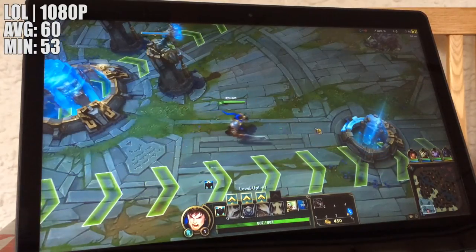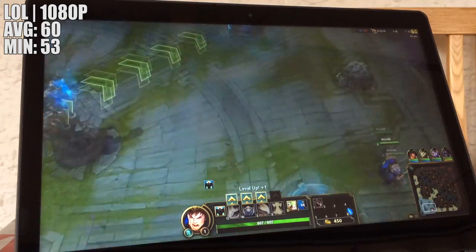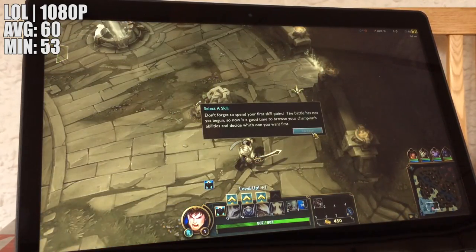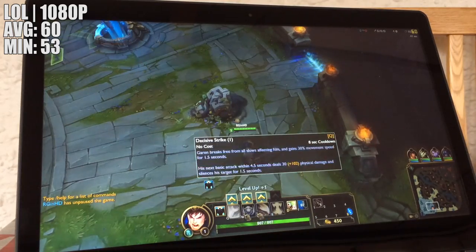Finally we put League of Legends to the test, and the game was capped at 60 this time to see if our laptop could hold it there constantly. Even with the high graphical settings this was easily achievable, and any less demanding games should run perfectly.